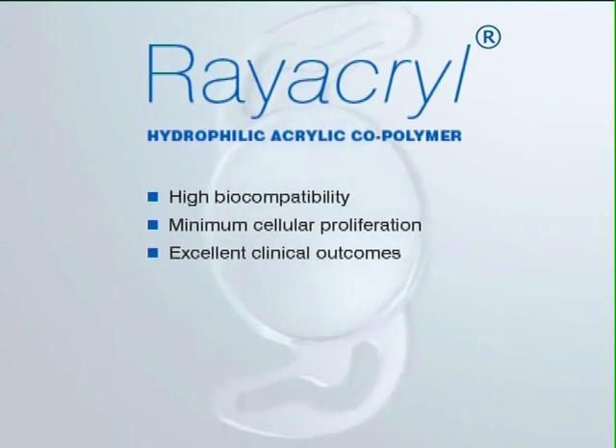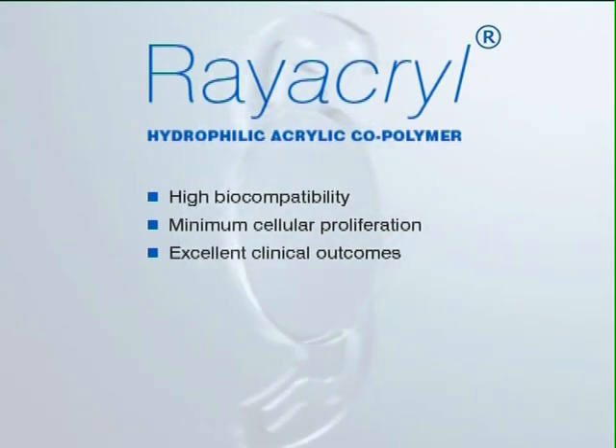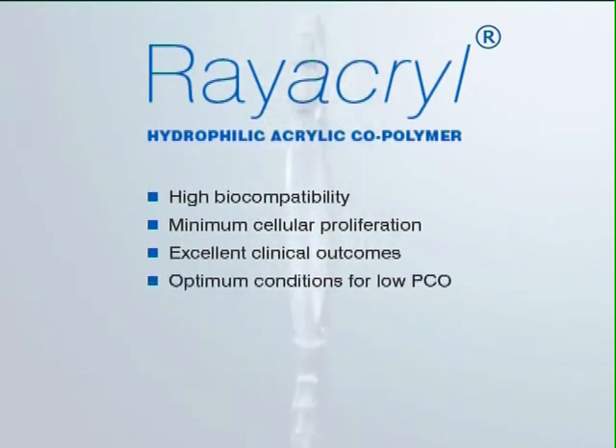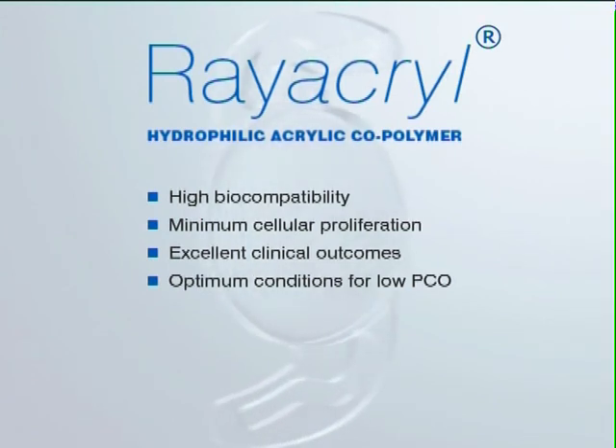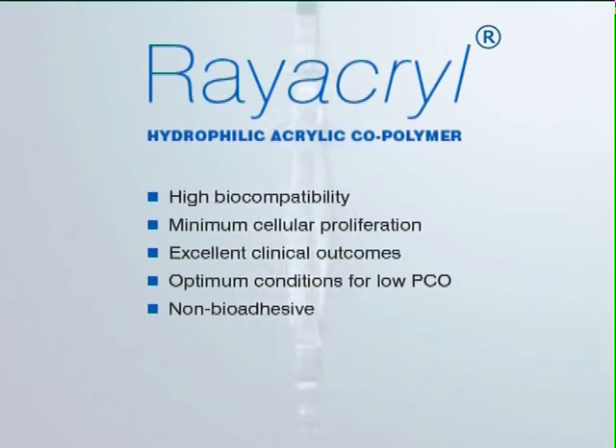Studies also show that Rayacryl's high biocompatibility, in combination with an effective enhanced square edge, presents the optimum conditions for low rates of posterior capsular opacification. Furthermore, unlike some hydrophobic acrylic IOLs, C-Flex does not rely on bioadhesiveness for low PCO.